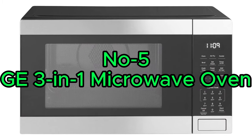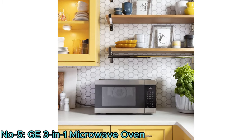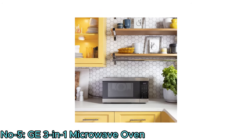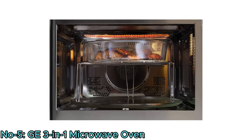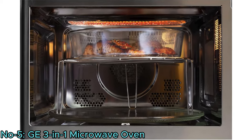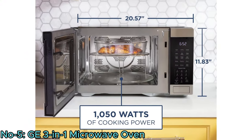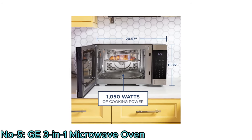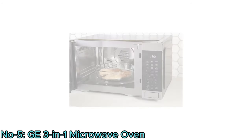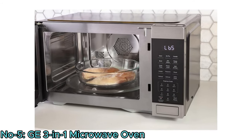Number 5: GE 3-in-1 Microwave Oven. The GE 3-in-1 Microwave Oven offers versatile cooking options in a compact design. With integrated air fryer, broiler, and convection modes, it provides a range of cooking techniques. Boasting a 1 cubic foot capacity and 1050 watts of power, it's well-suited for countertop or dorm room use. The stainless steel construction adds durability and a modern aesthetic to the kitchen.